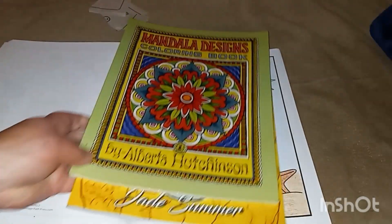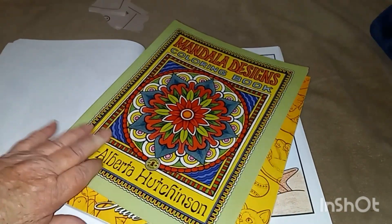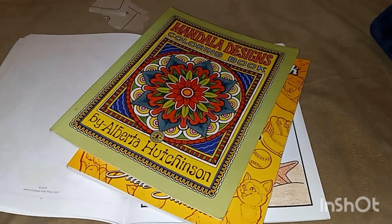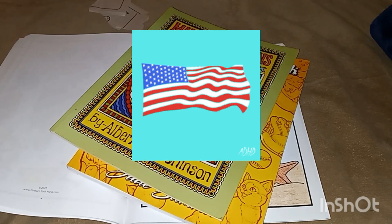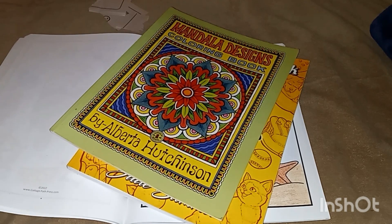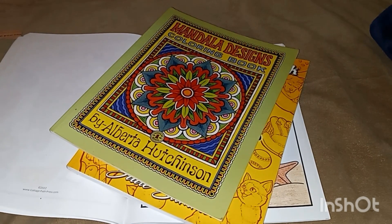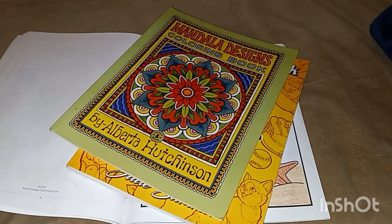That is my treasure hunt for May. I hope everybody has a wonderful and safe Memorial Day weekend. Sunday is my mother's 84th birthday and we're giving her a dinner. I'm going to try to get a little bit of video pictures. Until next time, everybody take care of yourself and take care of each other.